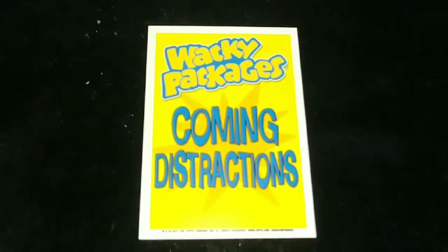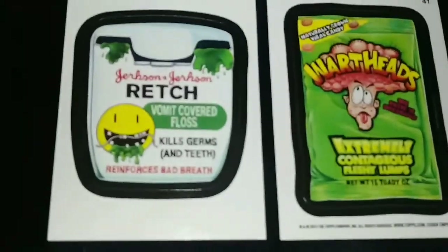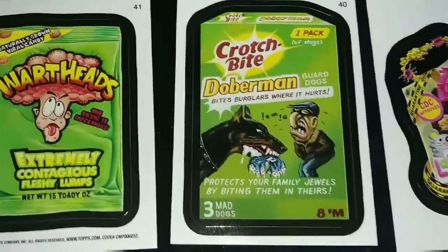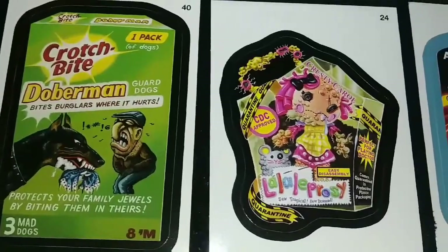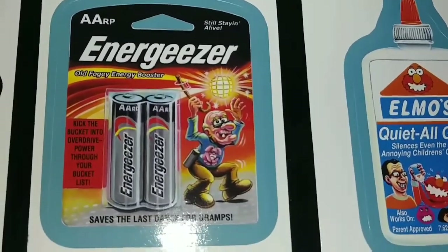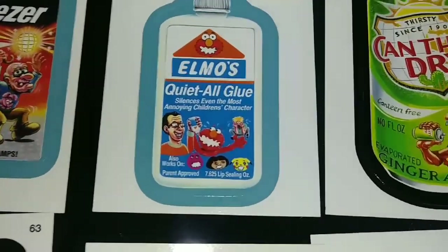I'm going to show off some of these wacky packages. Here we go. I'm just going to go through them very quickly. Some of you guys may have already bought some of these beautiful stickers here. Kind of make you go bonkers, including Elmo.